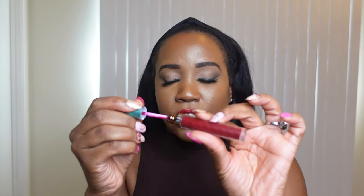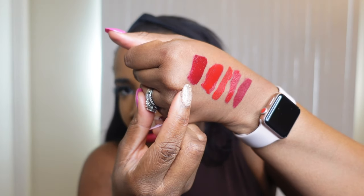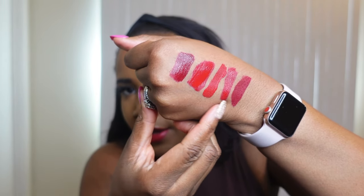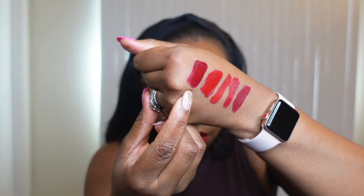Now for number one — the Cranberry Stiletto. This one is definitely a darker red shade, but I love this one too. It is a darker red where all the rest of these are kind of like an orangey red, but this one is so beautiful. It works so well and does not move.